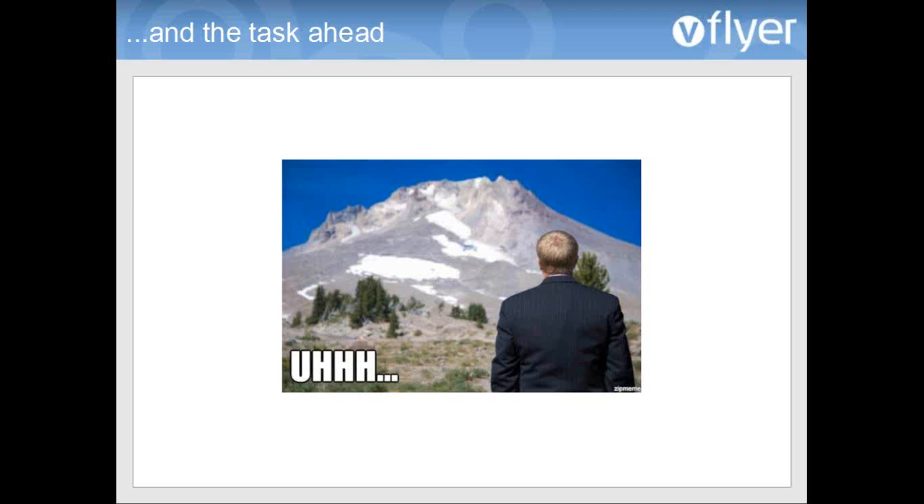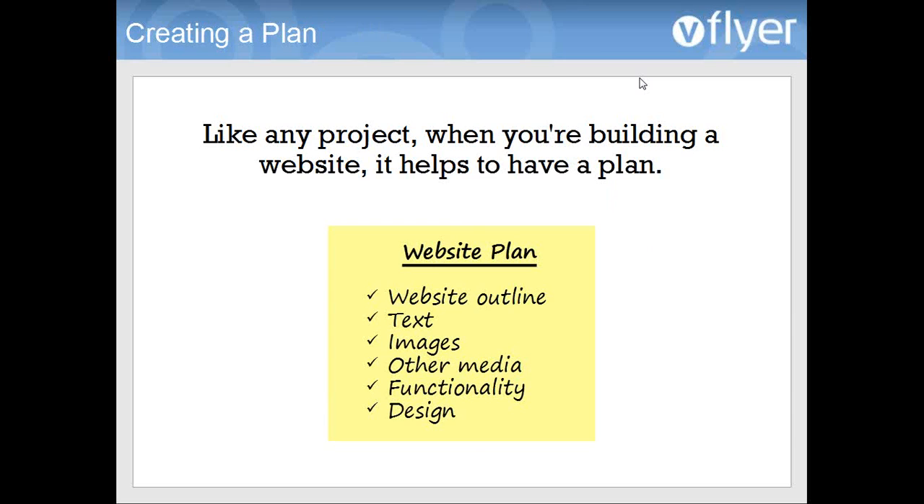You were all sent a link to the website planning guide in a couple of emails. If you don't have that, you can email support@vflyer.com and we can send you the link. We're going to go over the whole contents of that guide today in a more digestible and hopefully enjoyable format. Like any project, when you're building a website, it helps to have a plan — that's going to make the whole process go a lot more smoothly and be a lot easier.